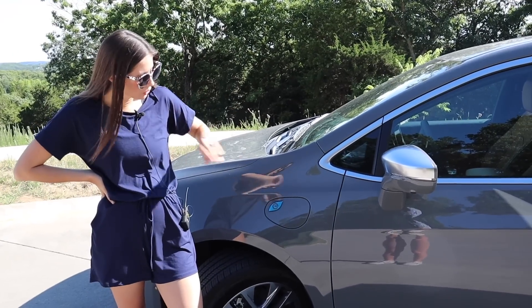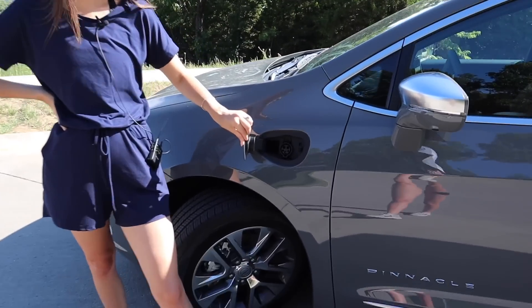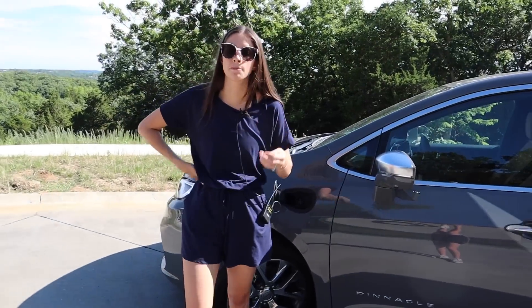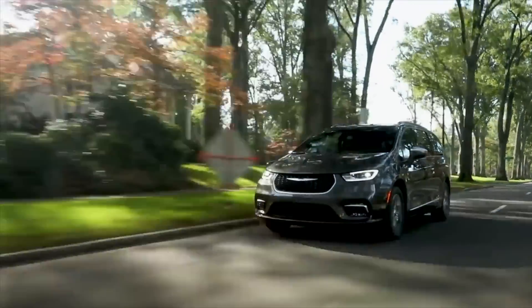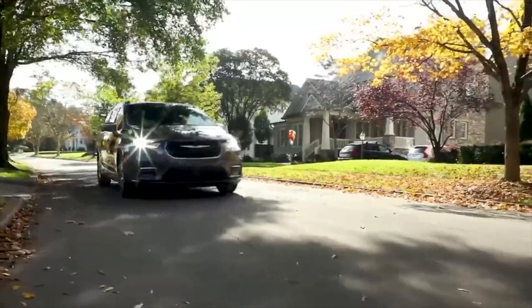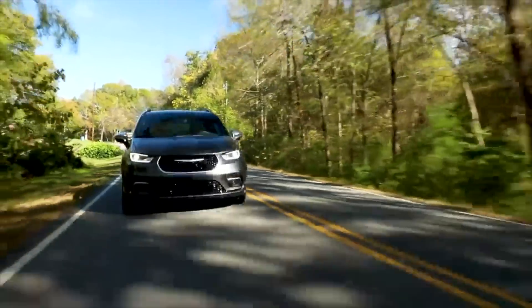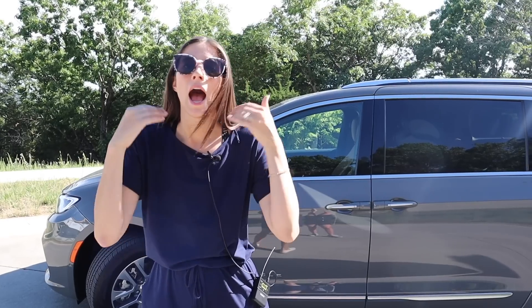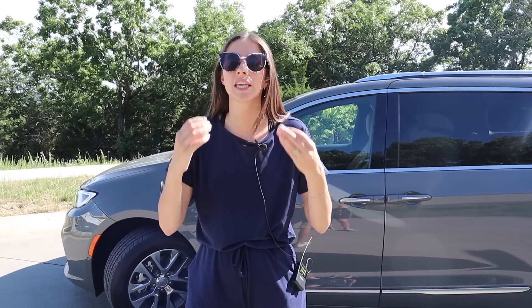Moving along the side profile, first thing you'll notice is our charger for the electric battery. There are two batteries in the Chrysler Pacifica and we have a range of 32 miles on just electric. That may sound low compared to other EVs, but for a plug-in hybrid — especially for a vehicle of this size — that's actually an incredible range. After those 32 miles run down, it switches to the gas engine. With both battery and fuel tank fully charged and filled, you'll have 520 miles of total range.